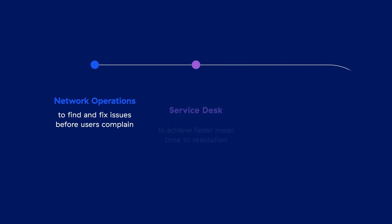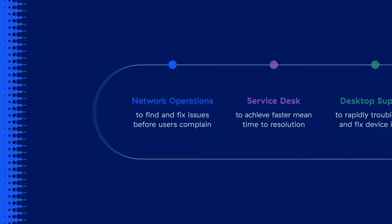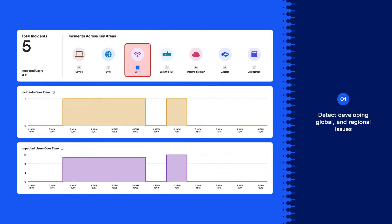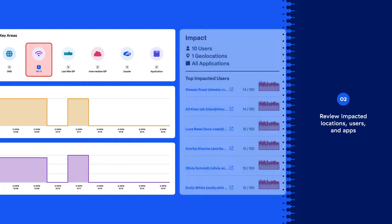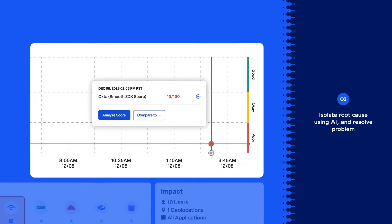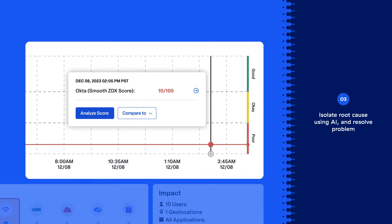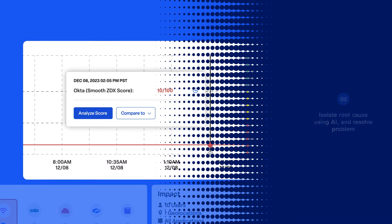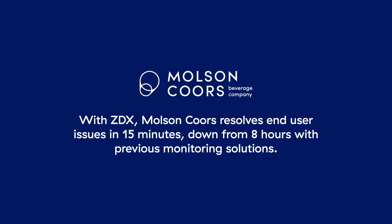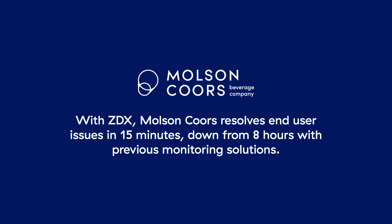Let's see how network operations, service desk, and desktop teams can deliver significant impact using ZDX. The network operations team is notified of a Wi-Fi incident that impacted 10 users at the Dublin, Ohio office. Assisted by AI, the network team is able to pin the issue down to a malfunctioning access point within the regional office. Customers like Molson Coors, a global drink and brewing company, use ZDX to resolve end-user issues in 15 minutes, down from 8 hours with previous monitoring solutions.